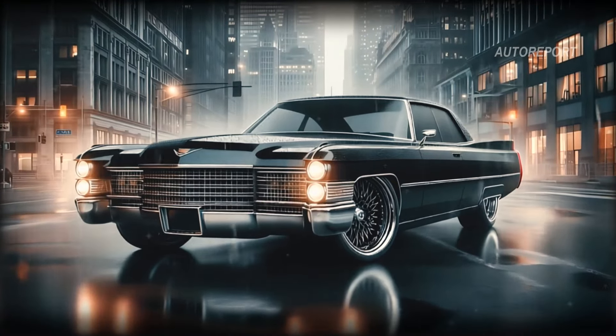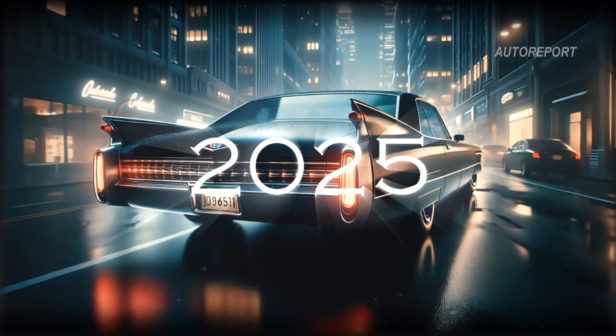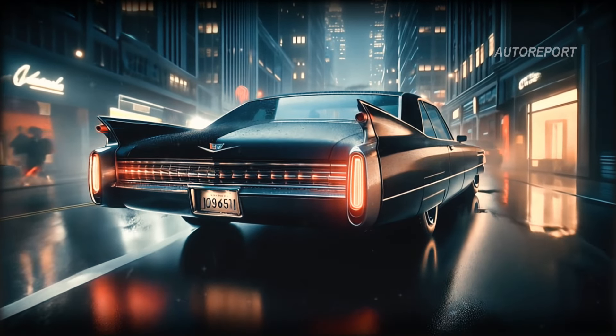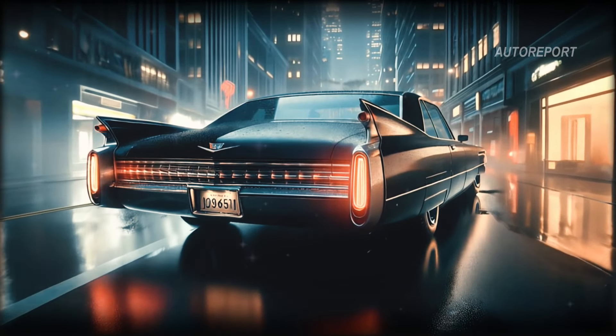As we fast forward to 2025, the 60 Special has been reborn, yet it retains its iconic status. Let's dive into the details, starting with the exterior.